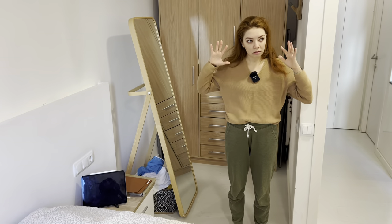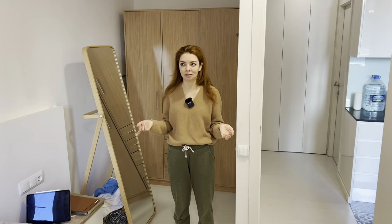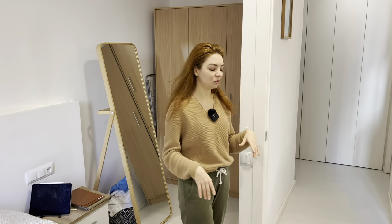I feel like the majority of apartments in Barcelona will be on the smaller side compared to other countries — well, maybe not Japan. But let me know how this apartment compares to a one-bedroom apartment in your country — I'll be curious to hear.